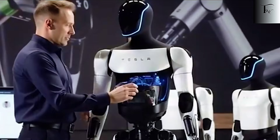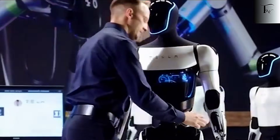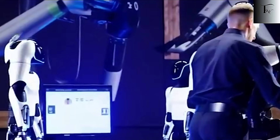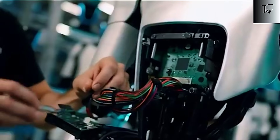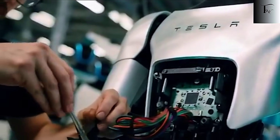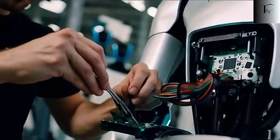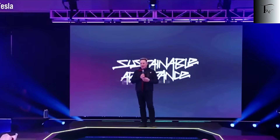Tesla's philosophy is clear: usefulness trumps showmanship. A robot that looks human but fails at real work is meaningless. Optimus Gen 3 doesn't just look impressive — it works reliably, continuously, and safely in real human environments. Elon Musk has said it could eventually be five times more productive than a human worker, able to operate 24/7 without fatigue. It could serve as a personal assistant,